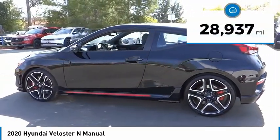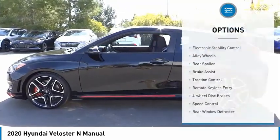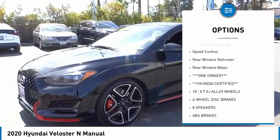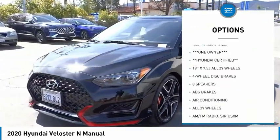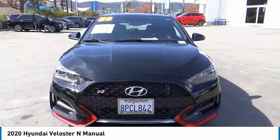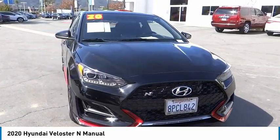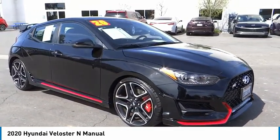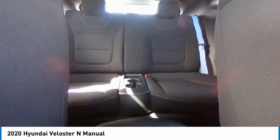Here are some of this vehicle's great options: electronic stability control, alloy wheels, rear spoiler, brake assist, traction control, remote keyless entry, four-wheel disc brakes, speed control, rear window defroster, and rear window wiper. Take this vehicle for a spin and see why so many shoppers are now proud owners.